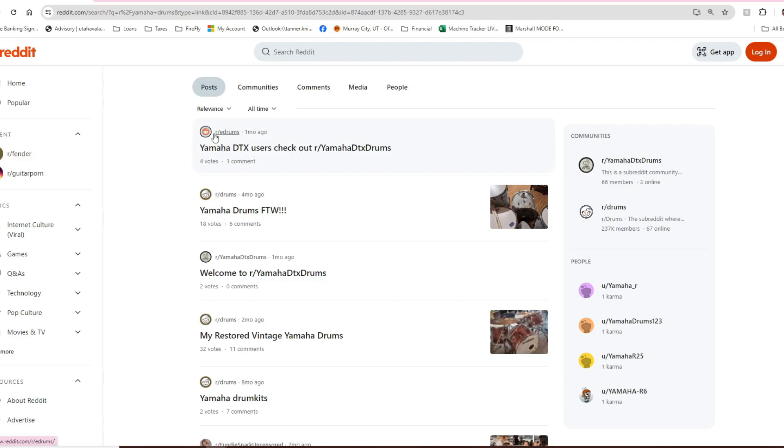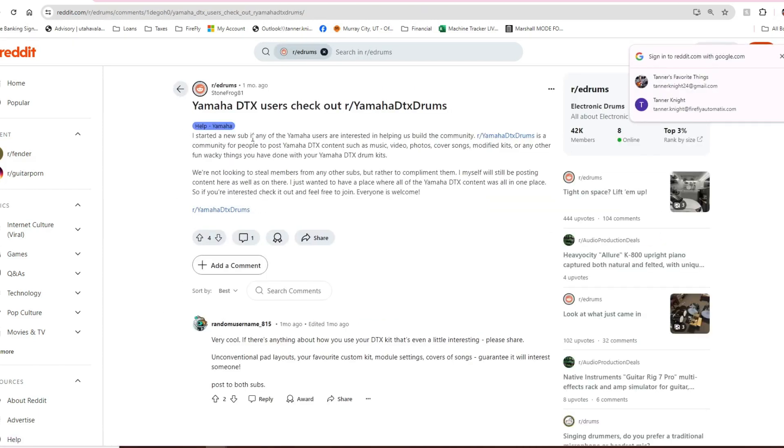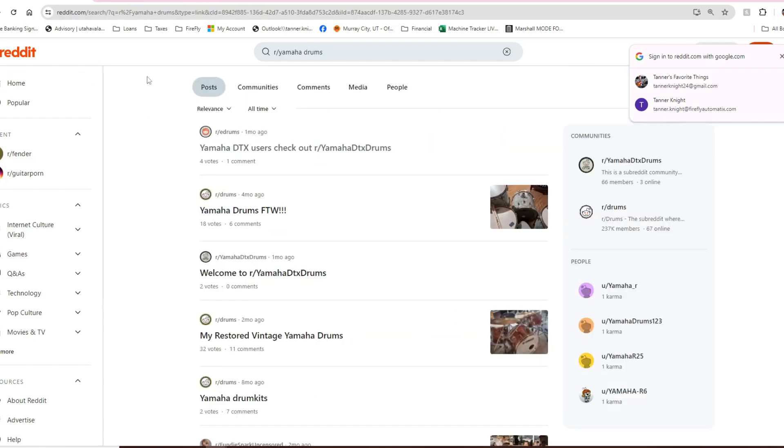The Yamaha DTX is their digital platform, so let's look at their e-drums, which gives an indication of what it's going to be — a look at Yamaha's DTX series. It looks like someone just started a new subreddit one month ago, so this is actually a little too new. I don't think we're going to find much here, but if you have the Yamaha DTX electronic drums, maybe you want to log on and ask some questions or post some pics.